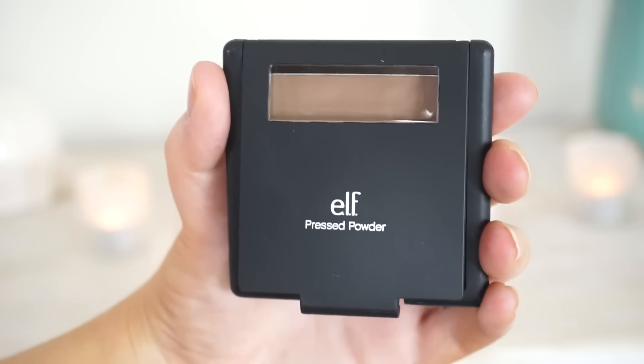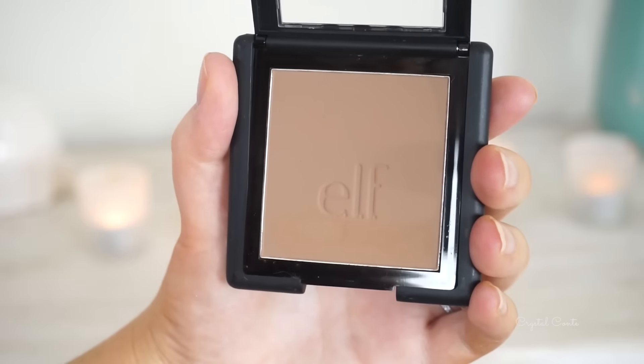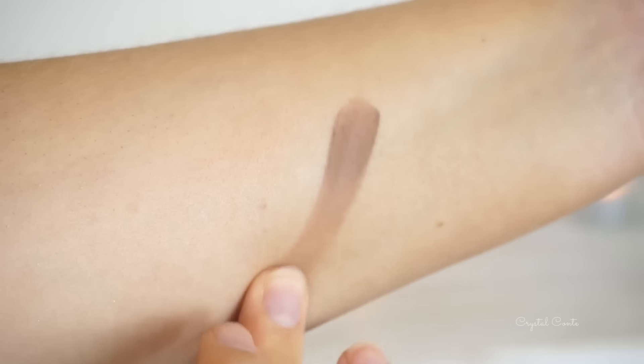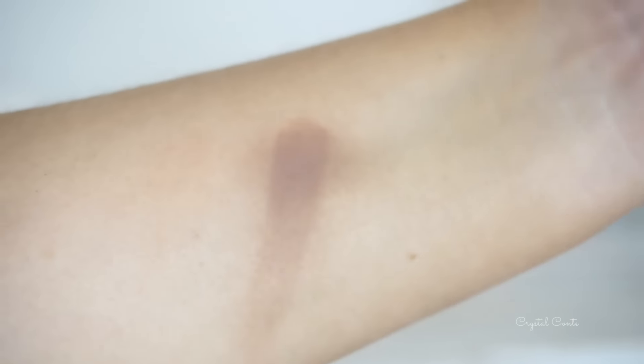Another e.l.f. product — I haven't even tried this yet. It's the e.l.f. little pressed powder. First thing you notice, it's completely not my color for a pressed powder. I got it in cocoa to try and contour with. It might be too pigmented because it is really, really pigmented, but it's a nice cool-tone gray kind of color for a bronzer. So it might work, it might not — we'll have to see.